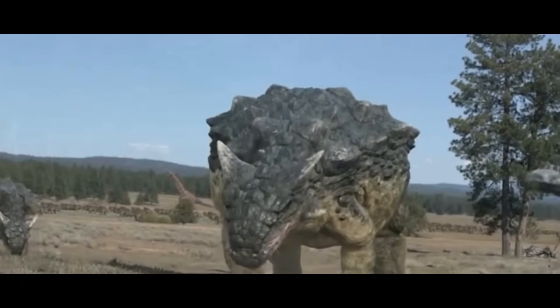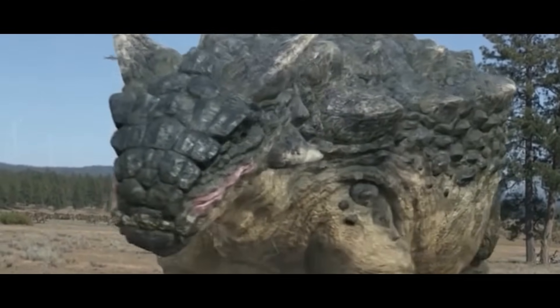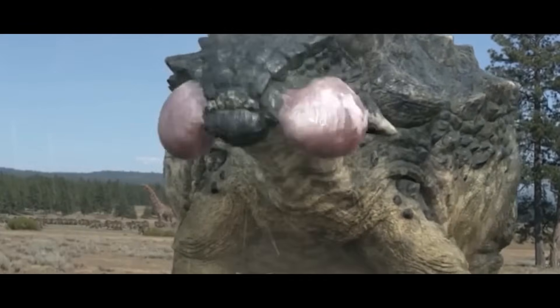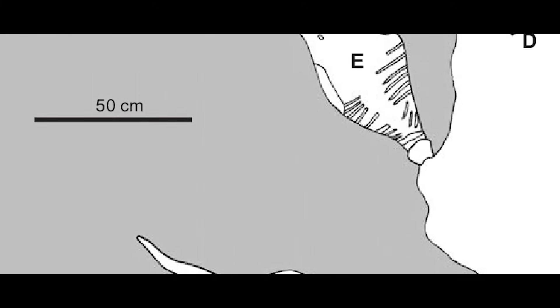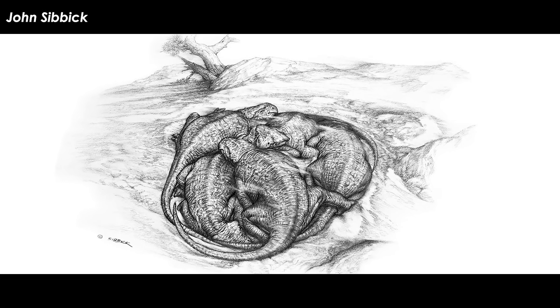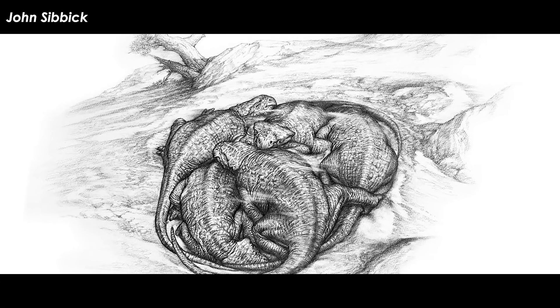Based on the super-armored appearance and comparatively little brain power in ankylosaurs, it would be easy to biasedly assume they were loners. However, a few discoveries have been made of multiple animals buried together. They tend to be of the same age, so it may be that these animals were social and stuck together only at certain points in their lives.